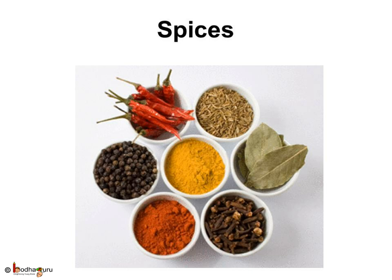Spices that add flavor to our food — like pepper, cardamom, cloves, and chili — also come from plants. A spice is nothing but a dried seed, or a fruit, or a root, or a stem of a plant.